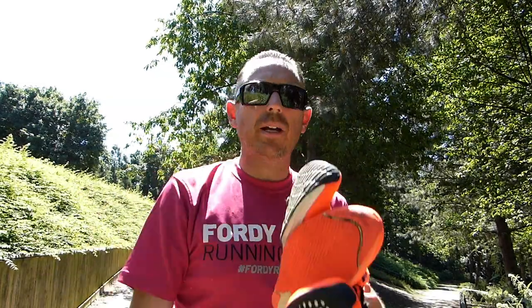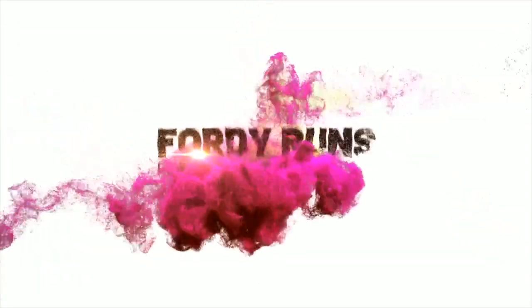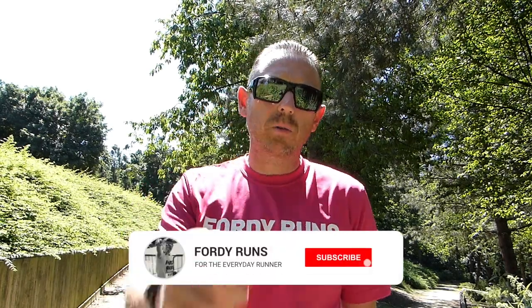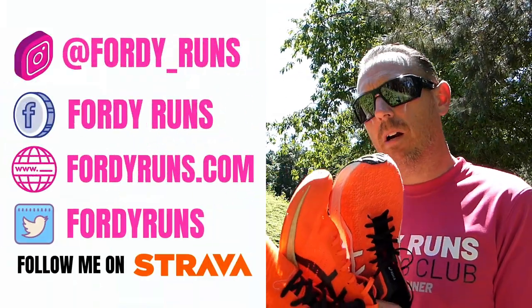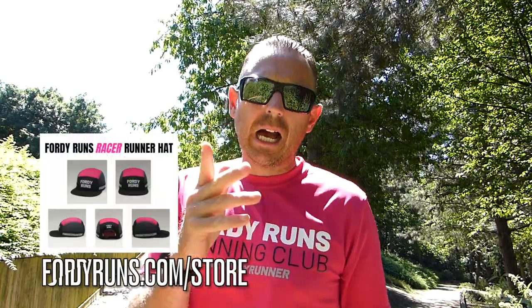Hey guys, in this video we are talking about ASICS carbon-plated racing shoes. Welcome back to the channel — let me know in the comments if you have any of these ASICS shoes. We've got the MetaSpeed Sky, the MetaRacer, and the Magic Speed, which all have a carbon plate. We're going through what each one has, which ones I prefer and for what, and why, and hopefully that will help you make some choice when thinking about buying one of these.